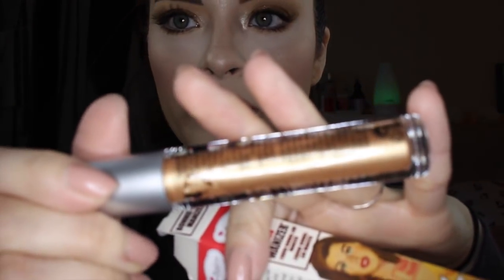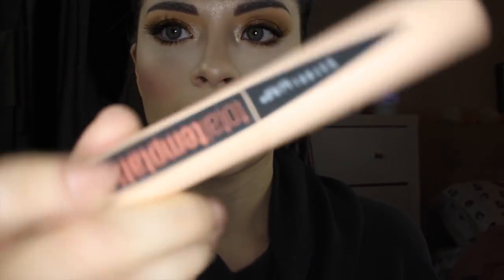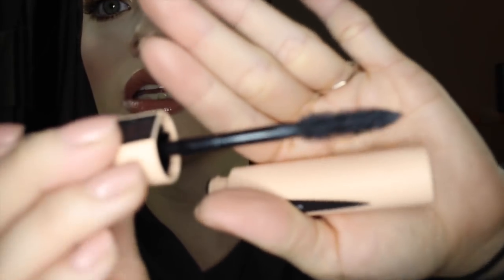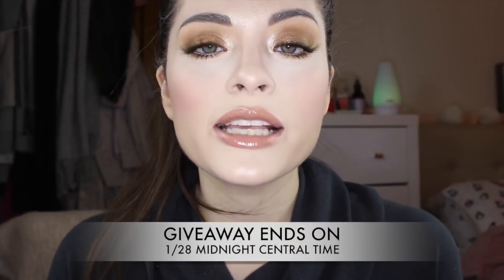The very last thing I'm giving away is a Maybelline product — their newest mascara called Total Temptation. I have it on today. The actual tube has a matte finish on the packaging, and this is the wand. It's going to give you lots of volume and thickness.